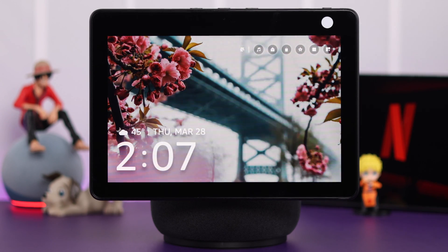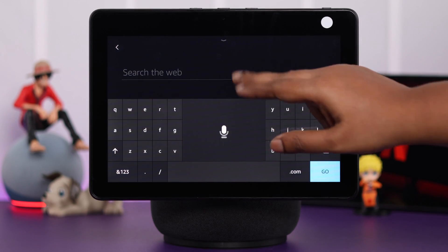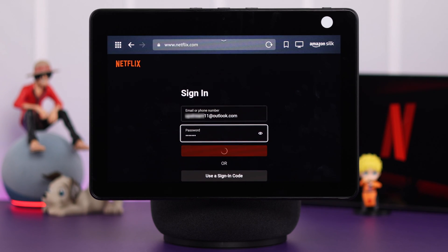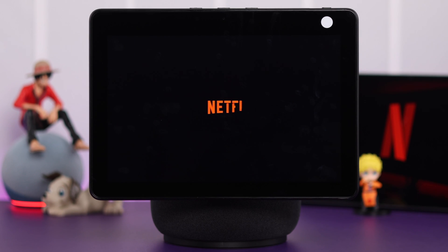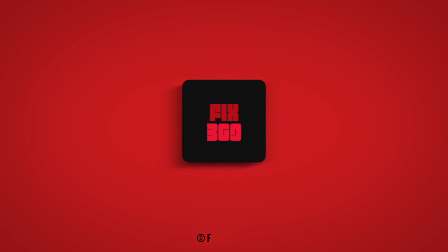If you're still having the same problem, there is a workaround that you can try. Just tell Alexa to open Silk browser, and then manually search for Netflix in there. Log in with your account and try to watch Netflix from there. From the pop-up, select the Netflix app — you'll be redirected to your app, and hopefully now you'll be able to open and watch Netflix without any problem.